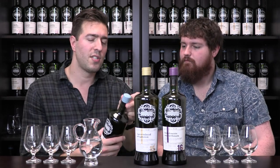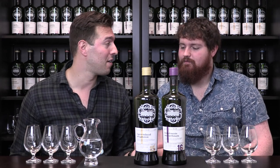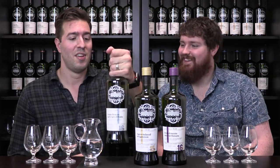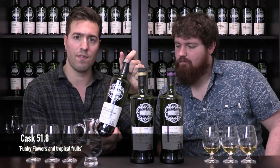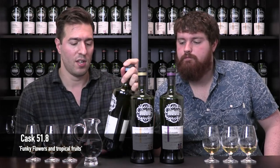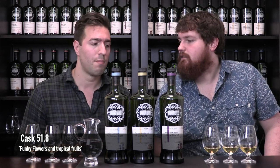Let's get into it. All of these bottles are unopened — I haven't opened them yet because I think it's fun to capture genuine impressions. Neither myself nor Mihal has tasted these. So we'll open all three. First one, cask 51.8, named Funky Flowers and Tropical Fruits, 16 years old, first fill bourbon barrel. This particular whiskey is 54.5% alcohol — natural cask strength, pretty high.